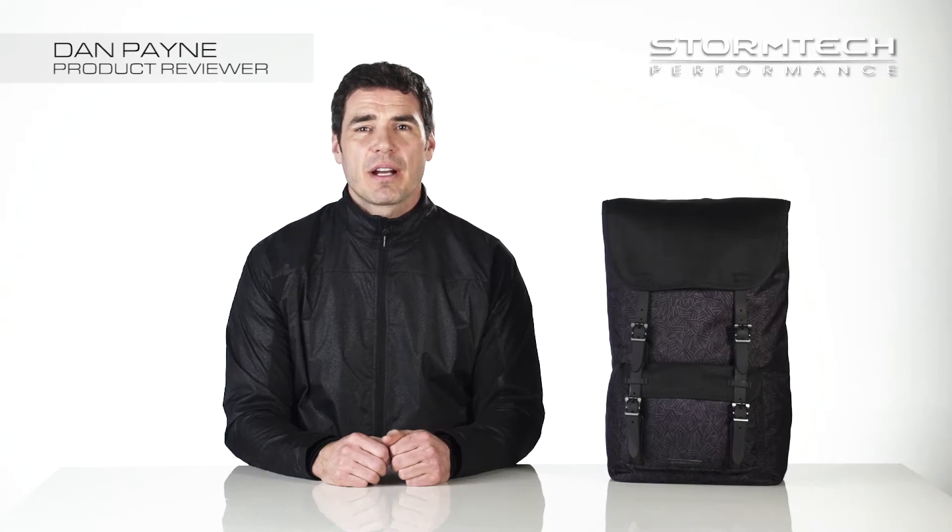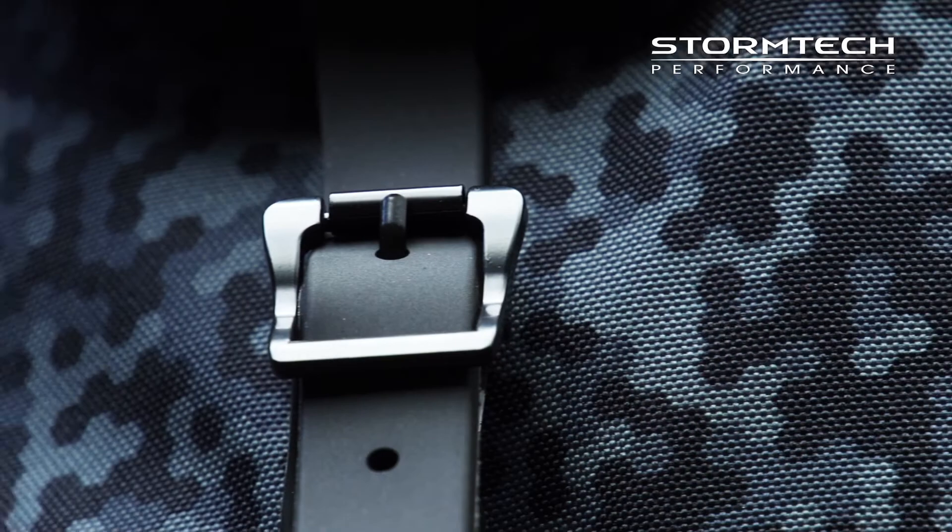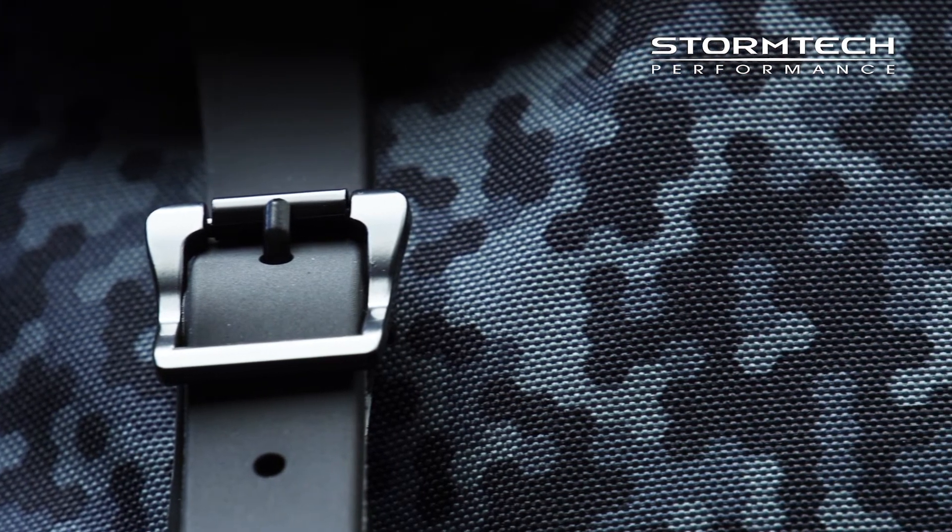Hi, I'm Dan. Today we're talking about the SPT-1 Oasis Backpack developed by Stormtech. The SPT-1 Oasis Backpack has a classic design that features modern bold prints on a durable fabric with sleek design features.